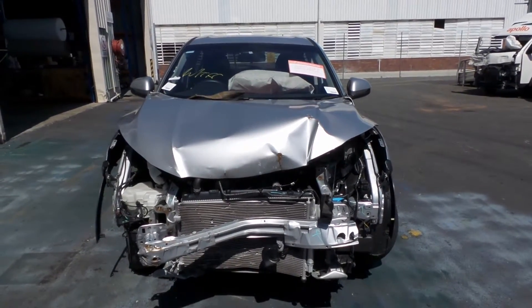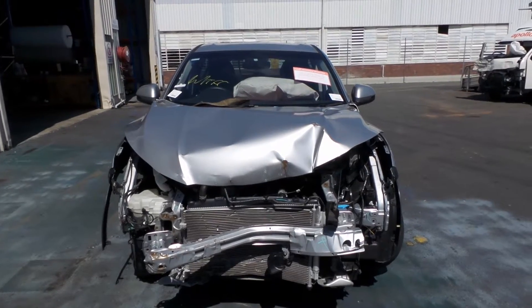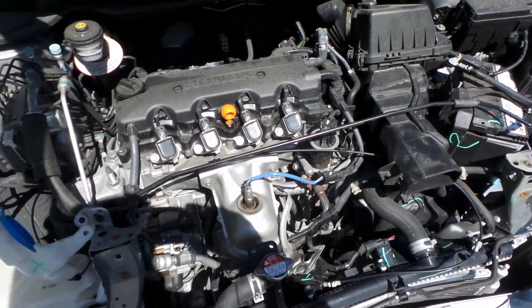It has a 1.8 litre four-cylinder petrol engine known as the R18 A1 with an automatic front-wheel drive transmission.